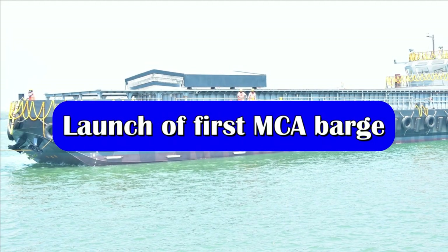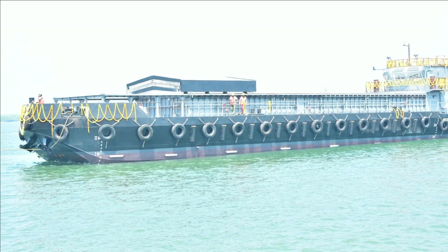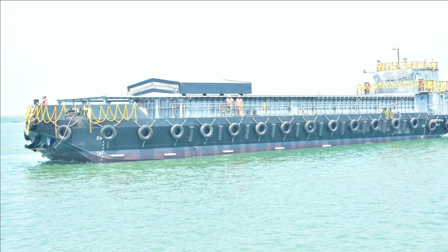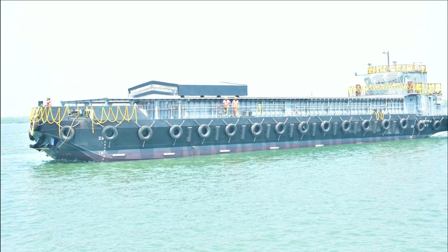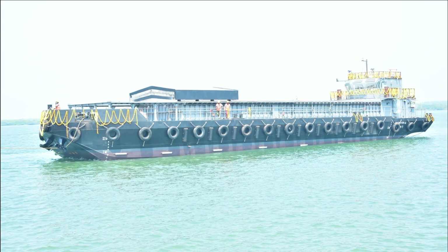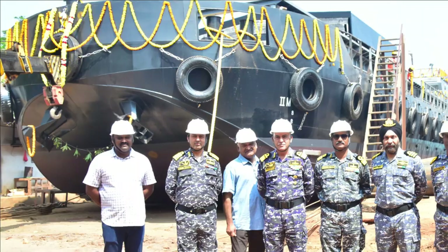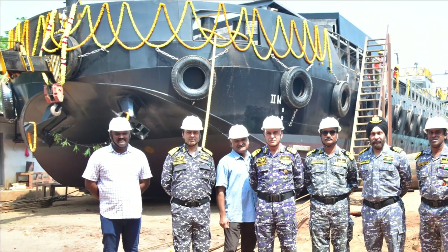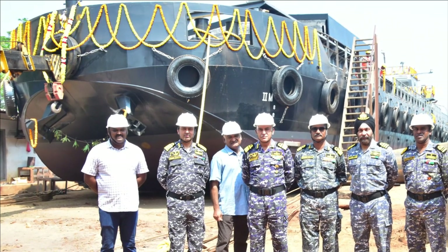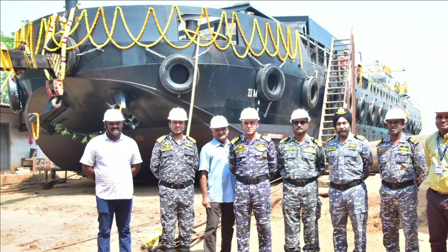Our second update is related to the MCA Barge. On 24th February, the first Missile-cum-Ammunition (MCA) Barge with Yard No. 75 was launched at Seacon Visakhapatnam. The contract for construction of 8 MCA Barges was concluded with Seacon Visakhapatnam, which is an MSME, in consonance with the Atmanirbhar Bharat Initiative of the Government of India.